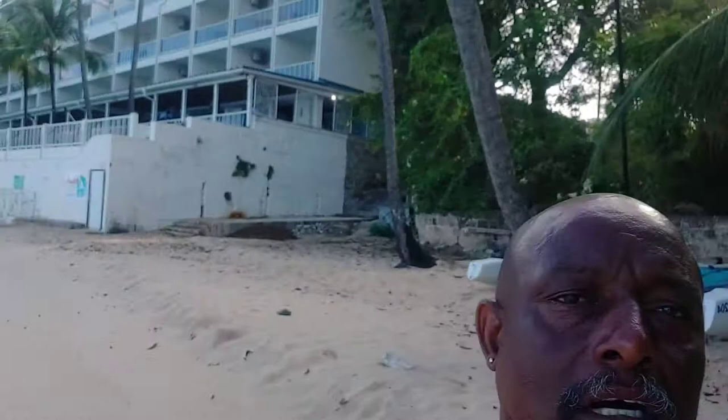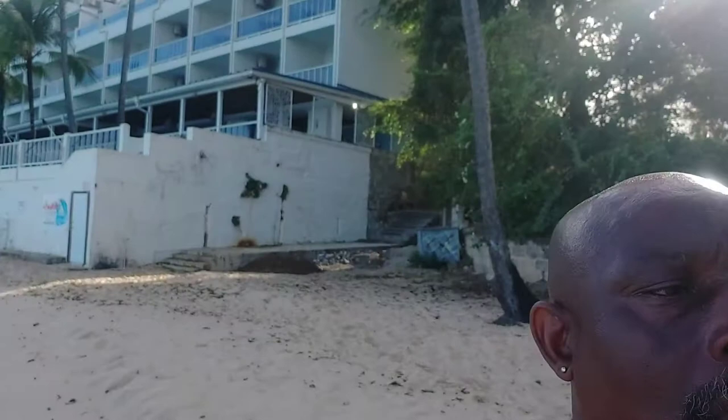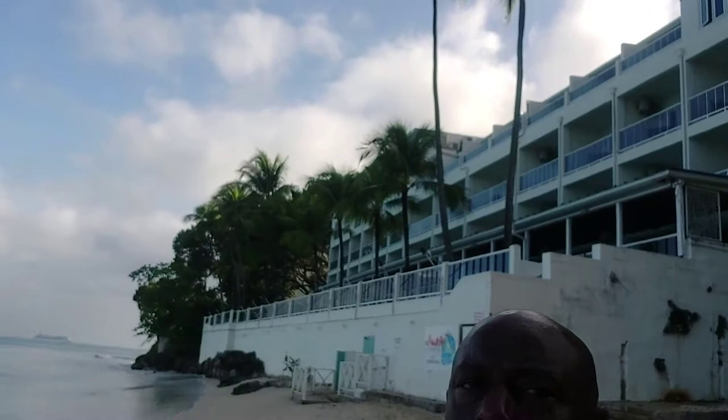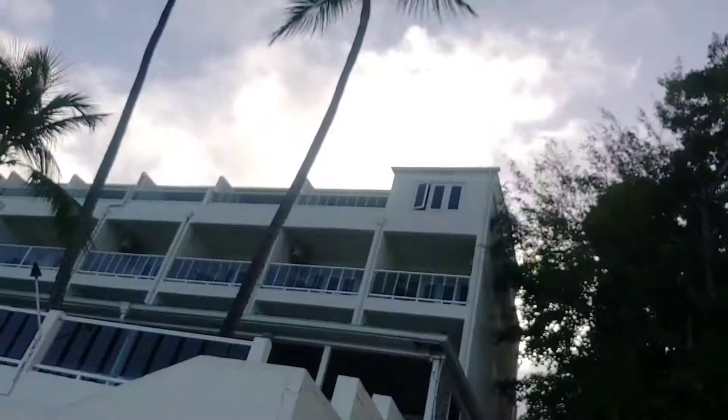So behind me here, this is the hotel — the Wave Hotel. This is the hotel I do the walk from. We walk from here to Crystal Cove Hotel, further down in Derricks, St. James. This is the hotel right here. And all of this beach, as you can see, is kind of slanted. The water is nice — it's low tide right now. It's a nice hotel, a nice place to stay. You guys can come on down. The walk starts from this hotel, then we go along the beach straight to Crystal Cove Hotel.